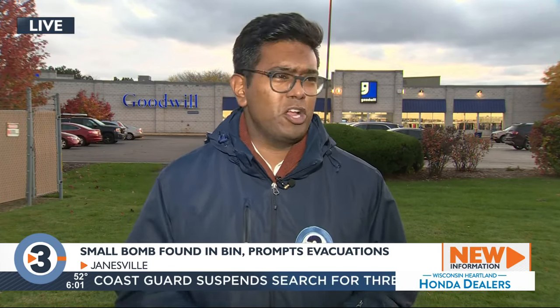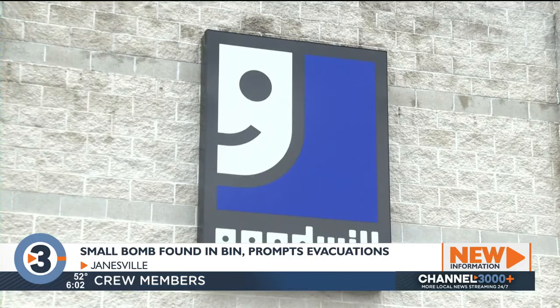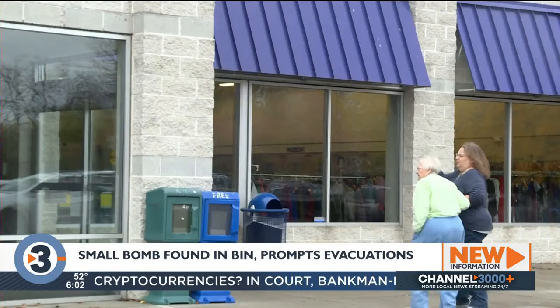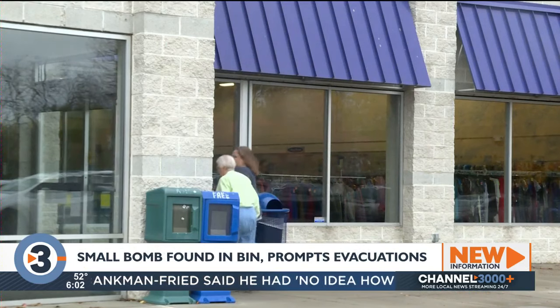Police set up a perimeter here on the corner of Milton Drive, and multiple businesses here had to evacuate. Police said they're working to identify the person who donated the items that the bomblet was found in, but they have not expanded upon that.